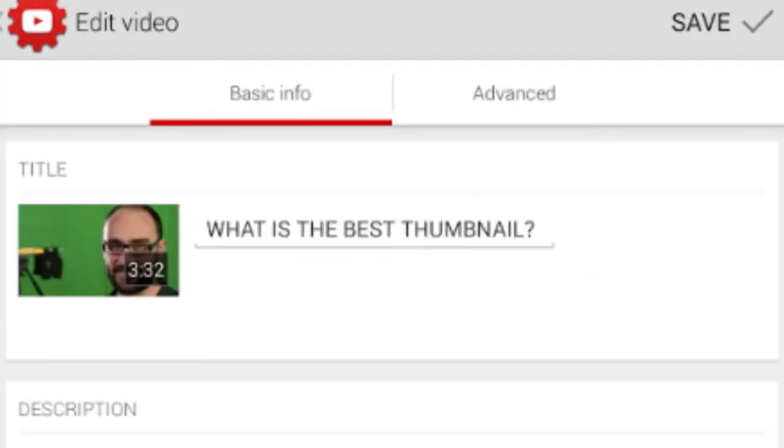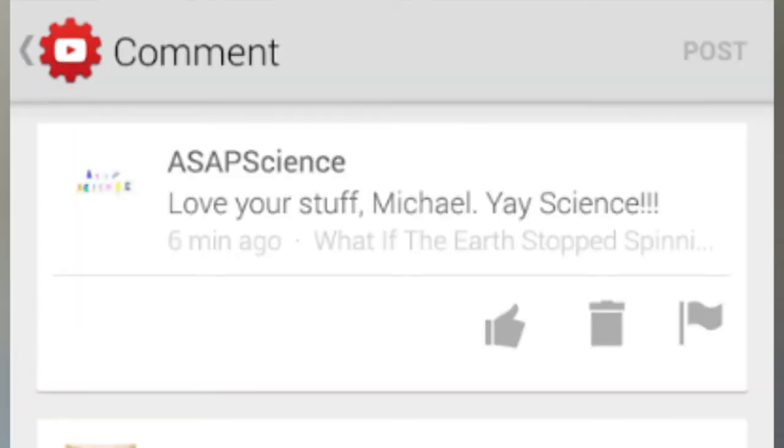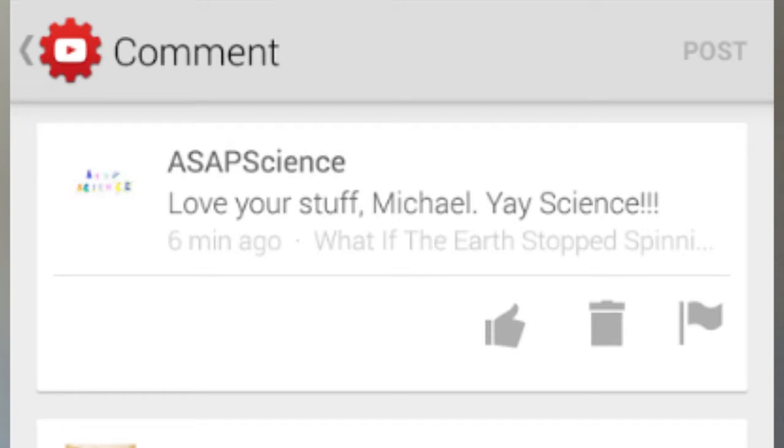Going into the app and searching things up was just terrible before, but with this app you can check your analytics, how many views you're getting, reply faster — it's just way easier, simpler, and cleaner. I'll post the link in the description. It's only available right now for Android.